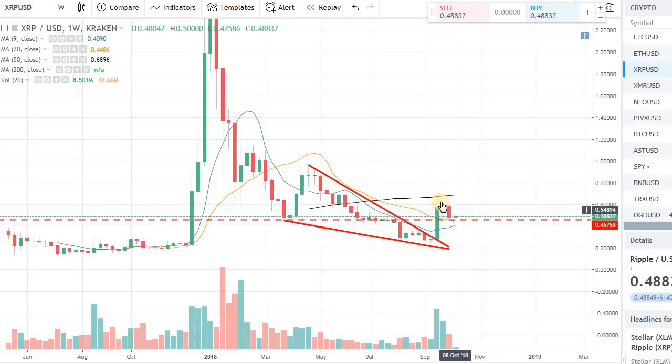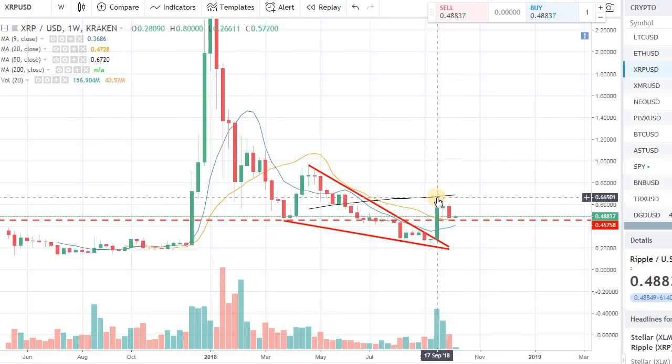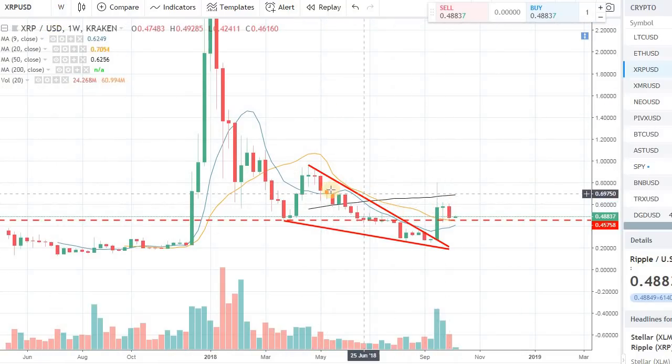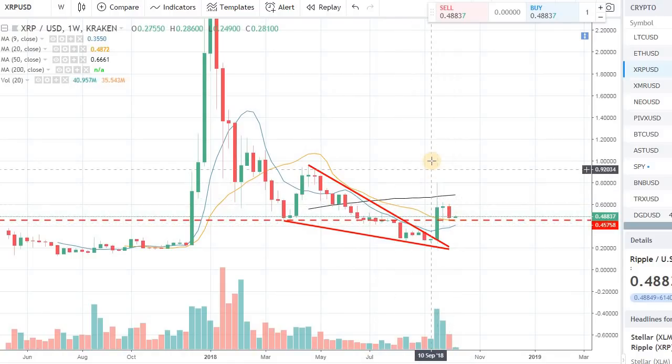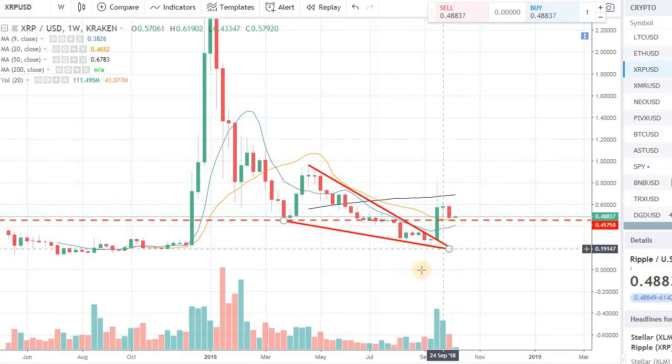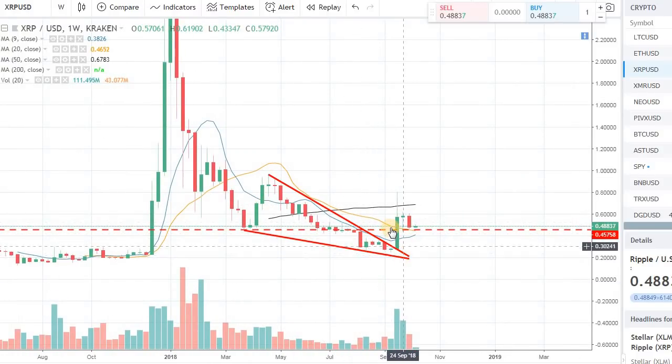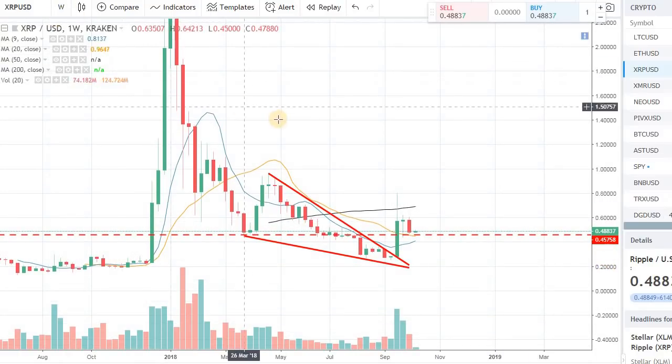And then perhaps a follow through up to the 50 day moving average on the weekly chart. So right now I'm looking at the weekly chart, looking at the longer time frame. Each candle on this chart represents a whole week worth of trading. The candles that are red and green represent the whole week of trading.